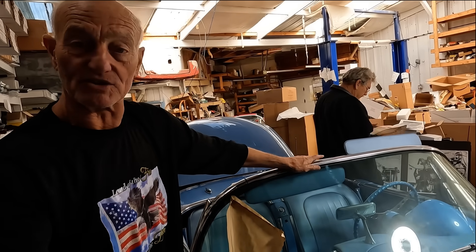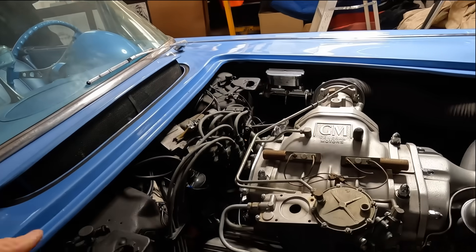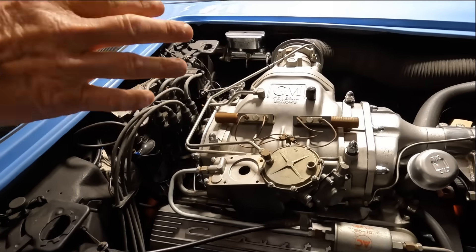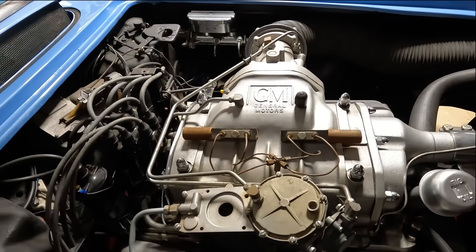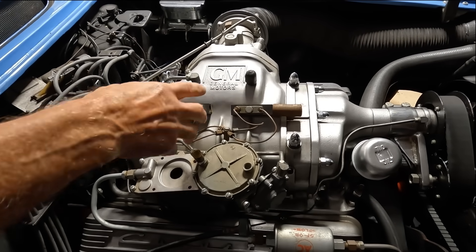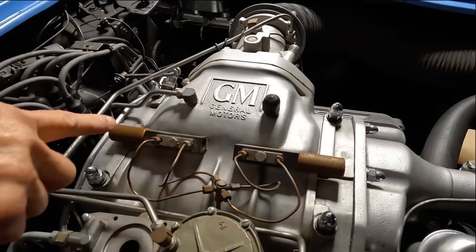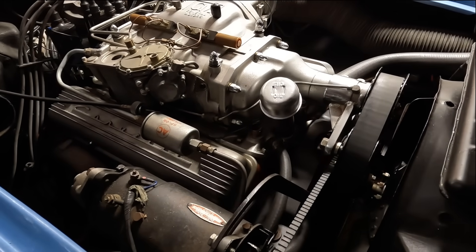So they took a Rochester fuel injection unit and married it up with Detroit Diesel's 451 blower — which General Motors owned anyway. This is the original 451 blower. It had the GM General Motors name on everything. When they went to the 453 series, they eliminated the GM nameplate from it.